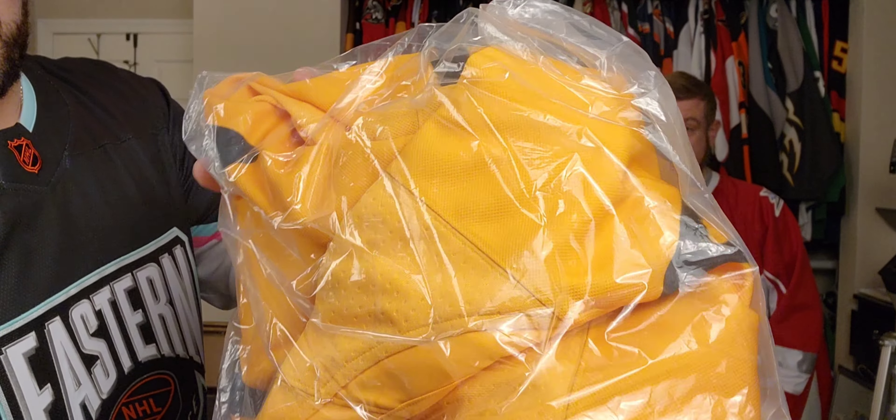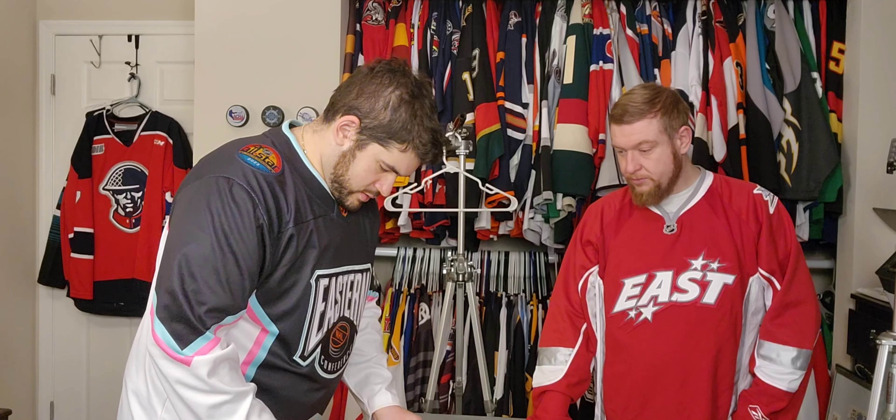Look at that packaging job — just thrown in there. Excellent.